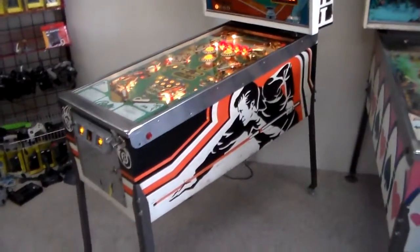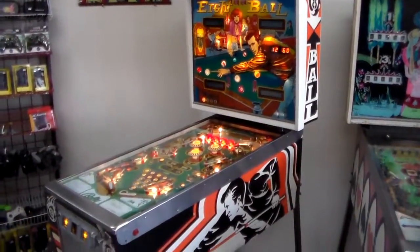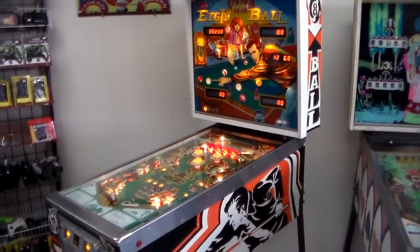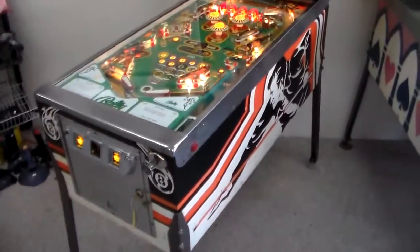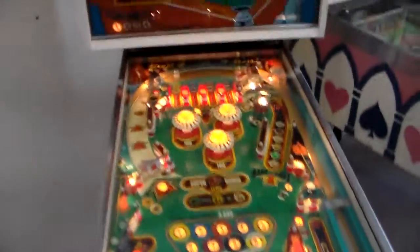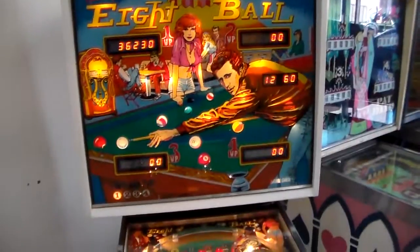The special thing about 8-Ball is that it came out just a few months after solid state games launched, making it one of the first ones people saw. Then this one came out with something none of the others had done yet — it actually used the memory chip on the game board for the first time.